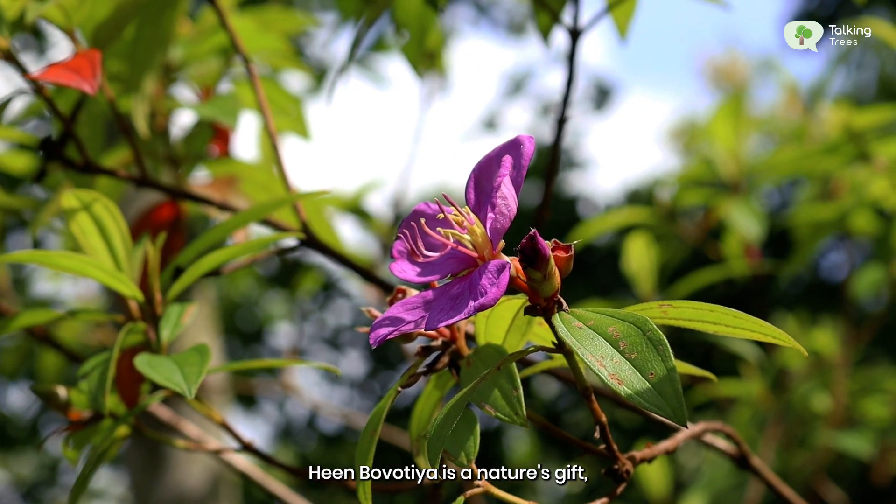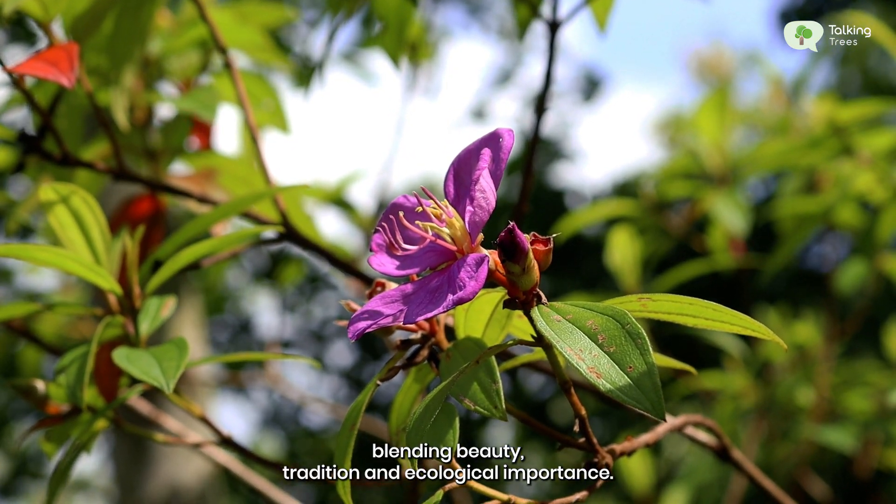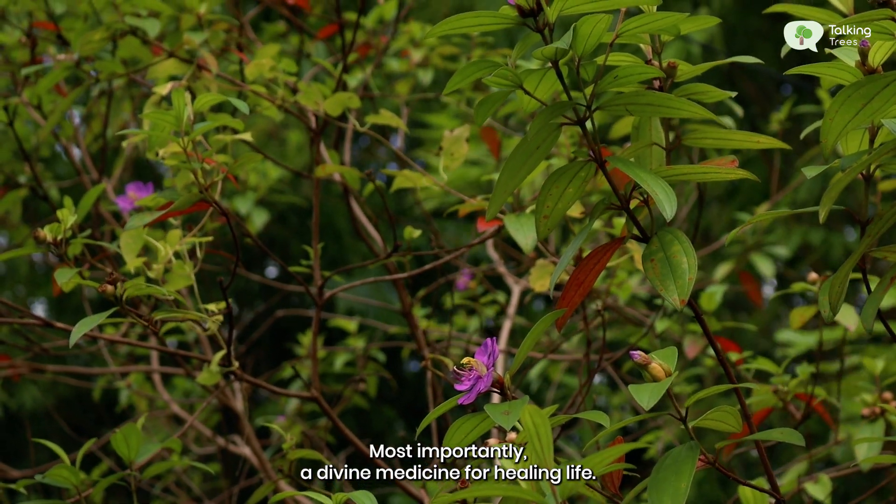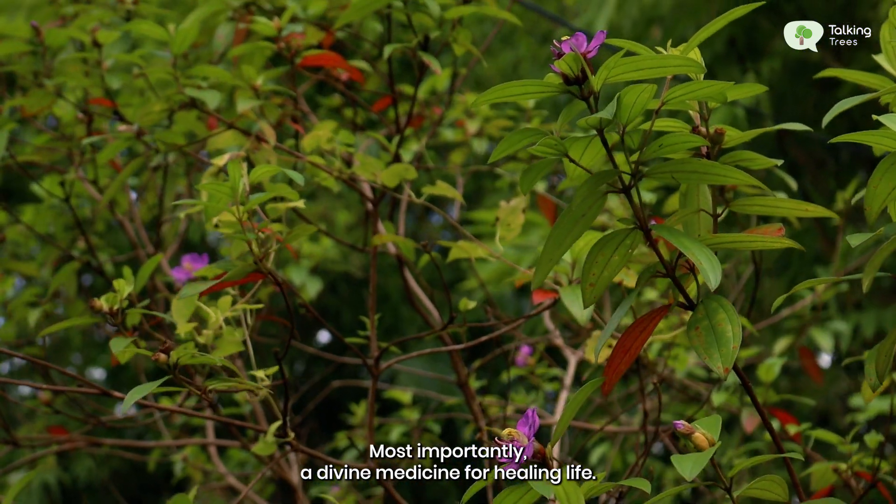Heenbovitia is nature's gift, blending beauty, tradition and ecological importance. Most importantly, a divine medicine for healing life.